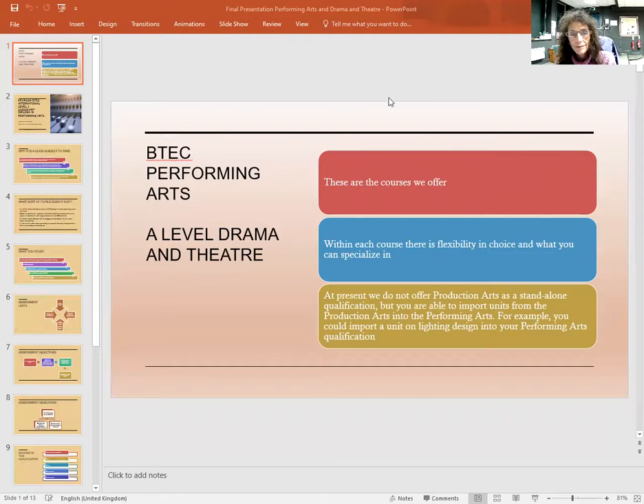I would now like to share the screen with you to show you a PowerPoint presentation. BTEC Performing Arts and A Level Drama and Theatre — these are the courses that we offer. Within each course there's flexibility in choice and what you can specialise in. At present, we do not offer Production Arts as a standalone qualification, but you are able to import units from the Production Arts into the Performing Arts.